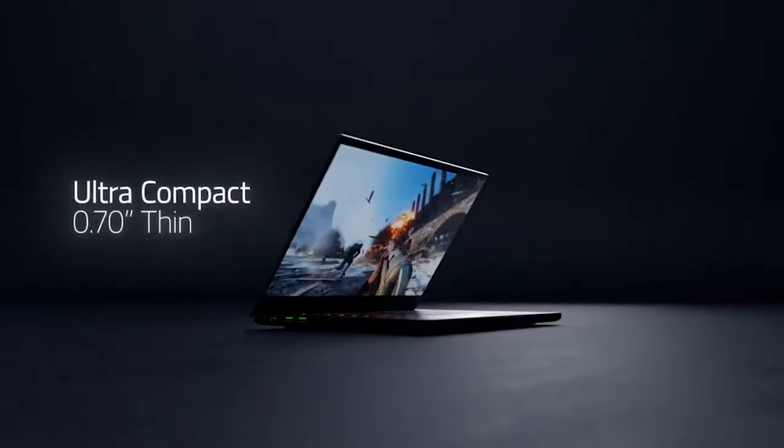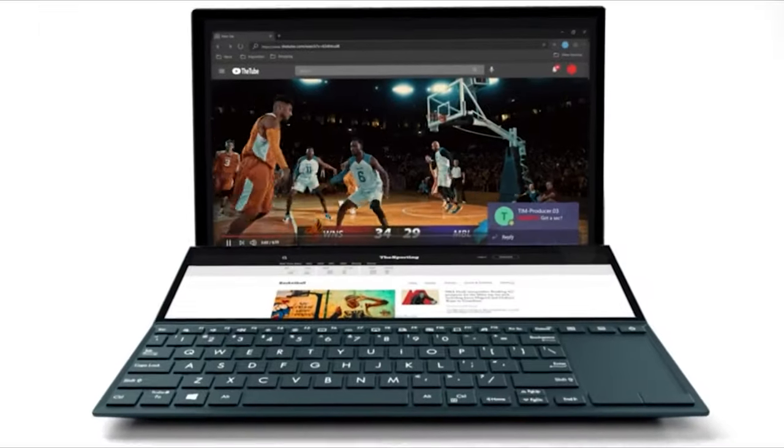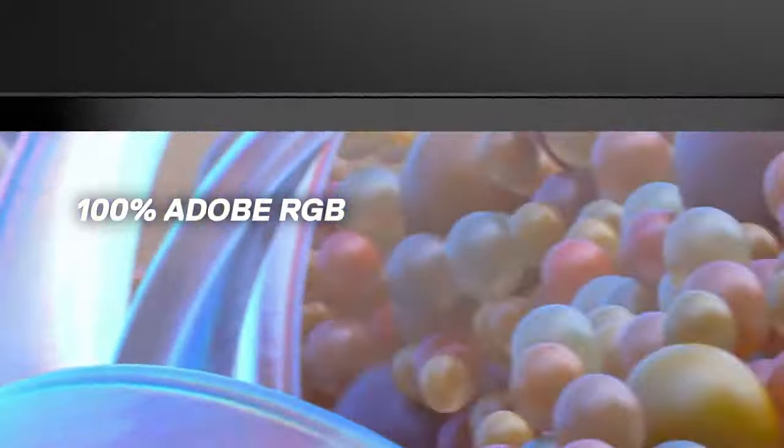The best laptops for video editing mean that you'll never have to twiddle your thumbs waiting for a project to finish rendering again. But with so many laptop variations out there, which ones are the best for your video editing needs?